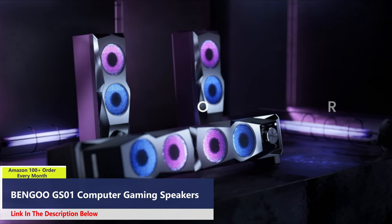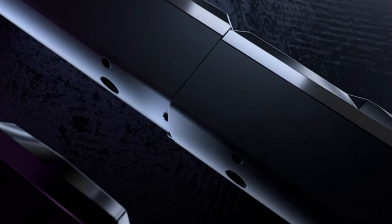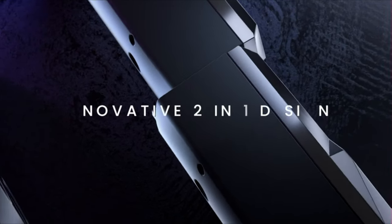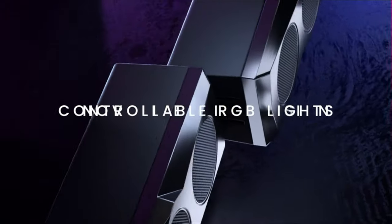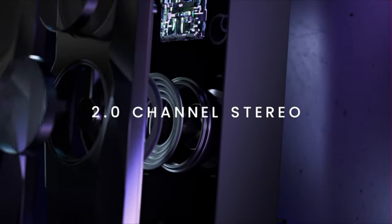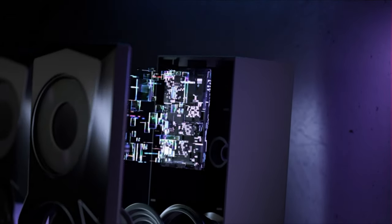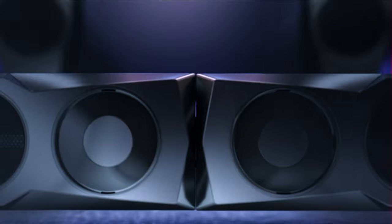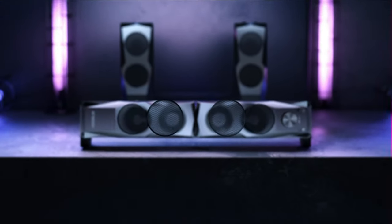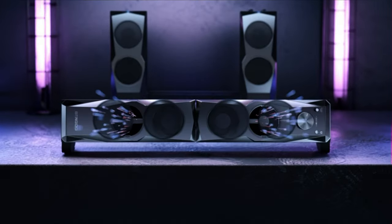Number four. Experience immersive audio and vibrant RGB lighting with the Bengu PC gaming speakers. This innovative two-in-one design can be used as either standalone speakers or easily spliced together to create a soundbar, offering versatility and convenience for your desktop setup. Featuring a 2.0 channel stereo configuration and large-diameter full-frequency vibration loudspeakers, these speakers deliver powerful deep bass and clear treble, enhancing your gaming, movie watching, and music listening experience.